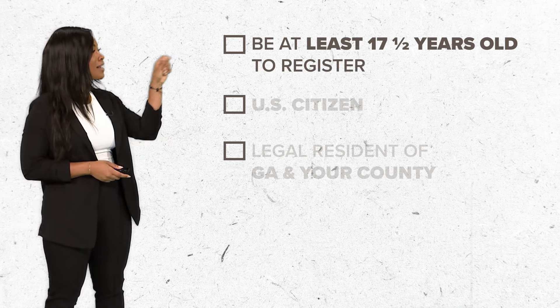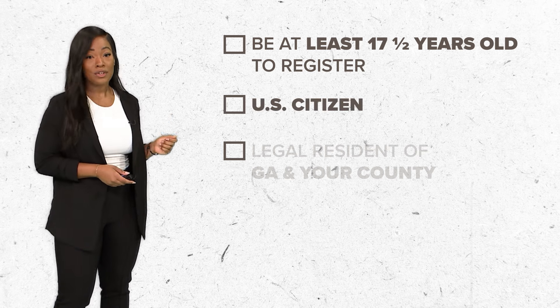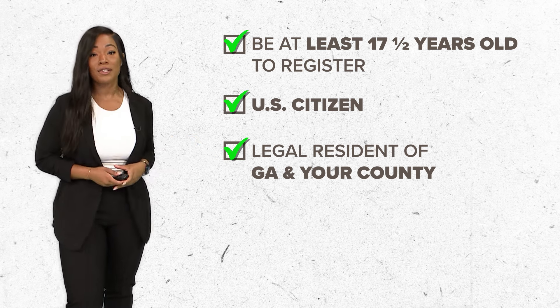You must be at least 17 and a half years old to register, a citizen of the U.S., and a legal resident of Georgia. If you check all of these boxes, you can register in a couple of different ways.